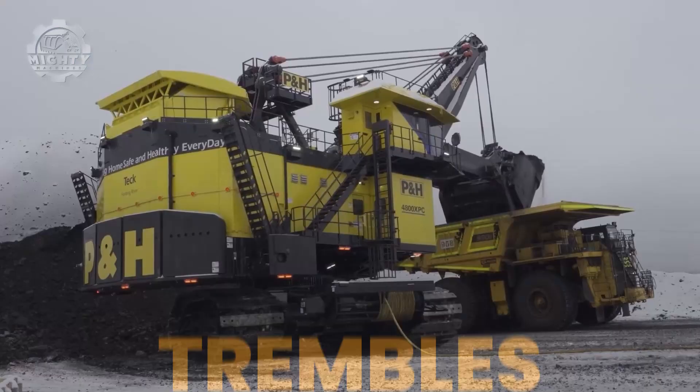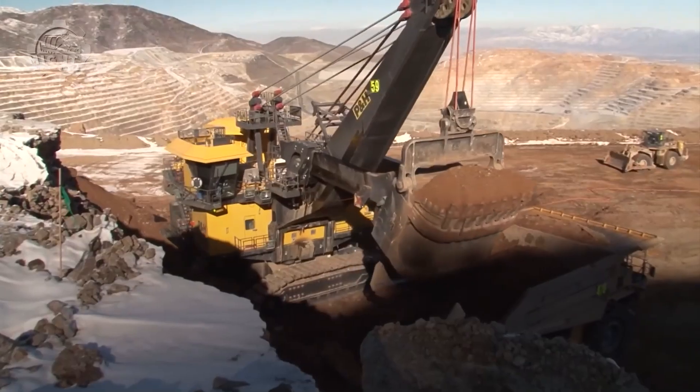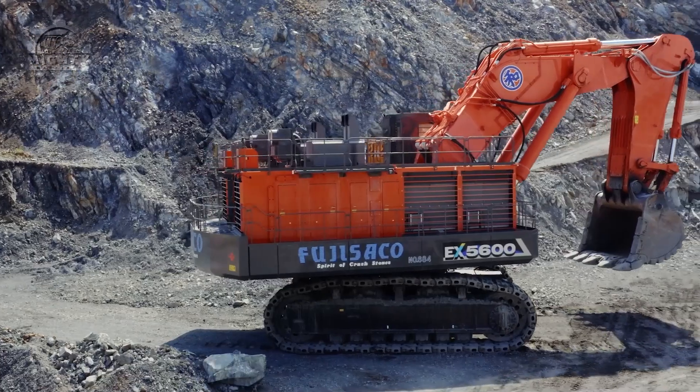When steel giants awaken, the ground trembles. Bucket wheels carve mountains. This is pure industrial power in motion.